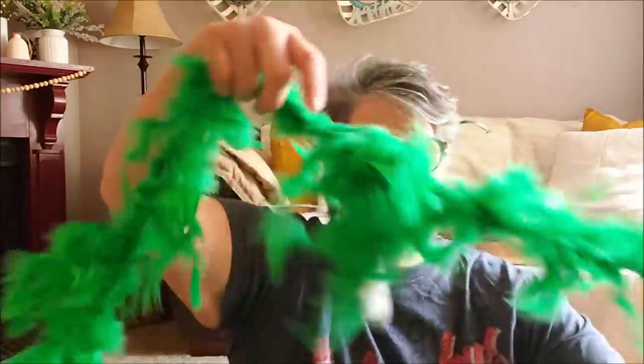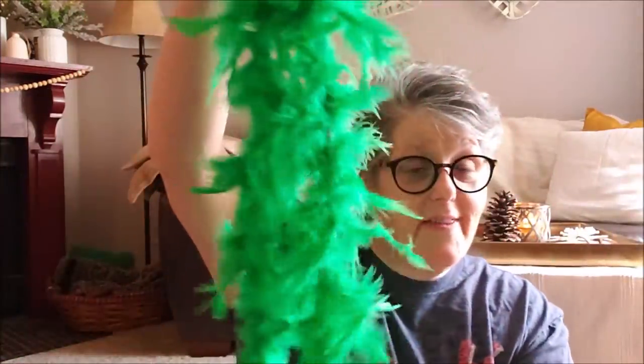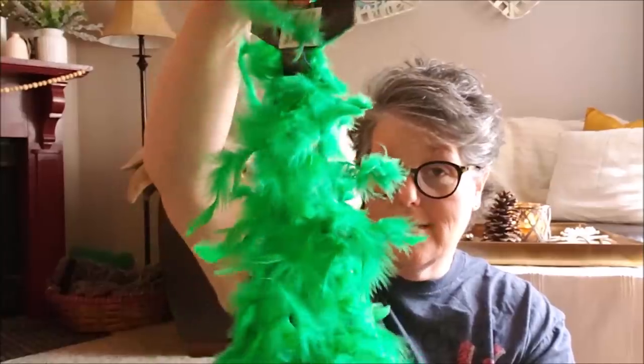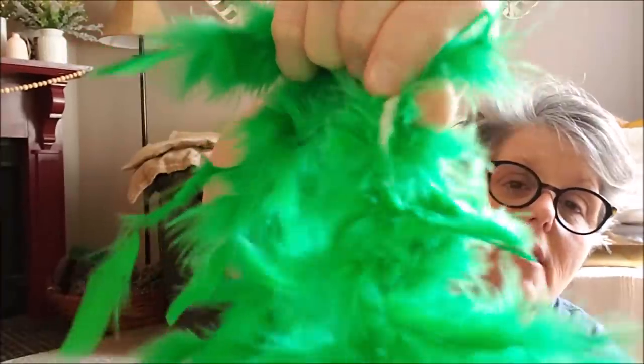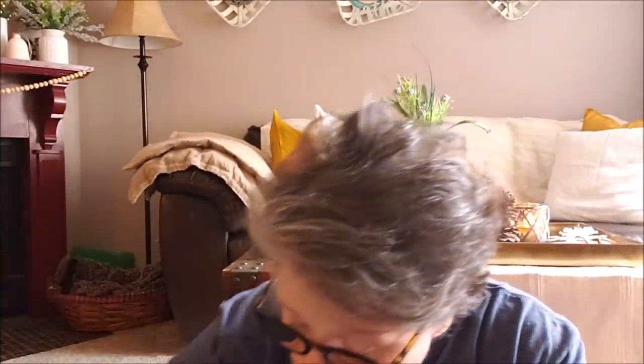Speaking of gnomes, I picked up a green boa. I'm thinking this would be a super cute beard — or for a girl gnome body with braided ears or braided hair. We'll see what happens with it, although feathers are everywhere all over my house. I may have to glue these down one feather at a time. This is how they're kind of stitched in there, so I think if I'm careful with it, we'll be okay.